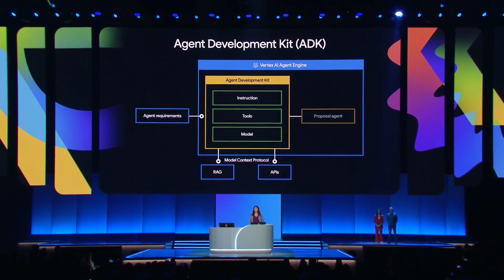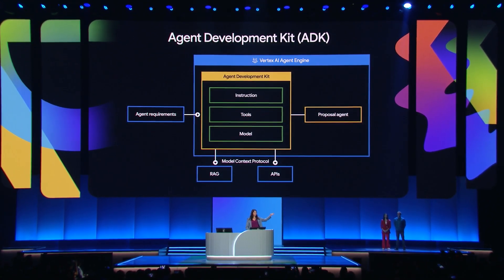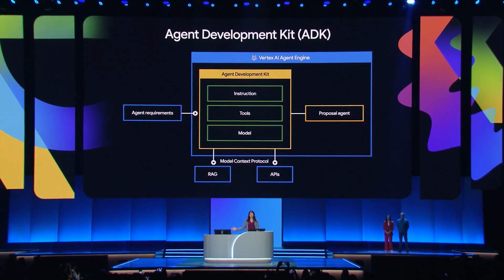To build an agent in ADK with Gemini and Vertex AI, we need three things: we need an instruction, we need tools, and we need a model.